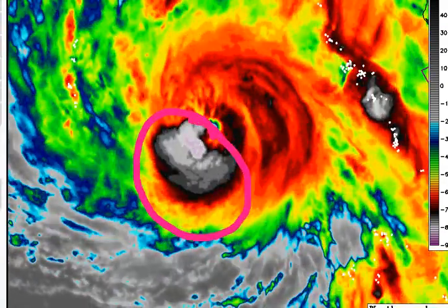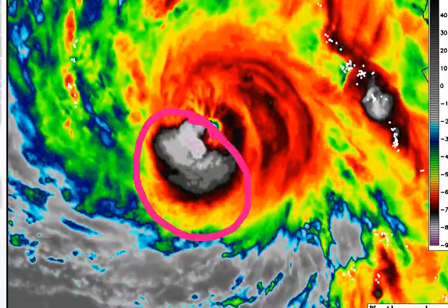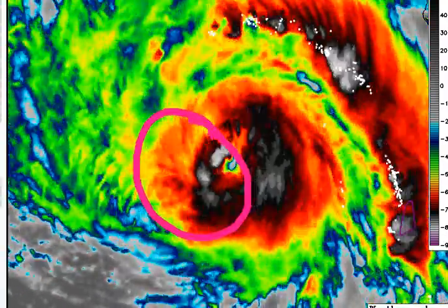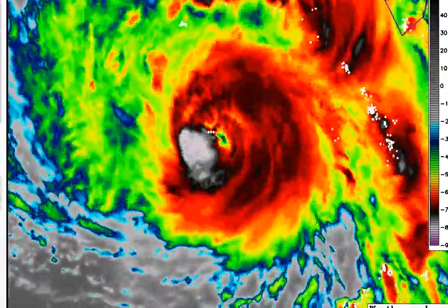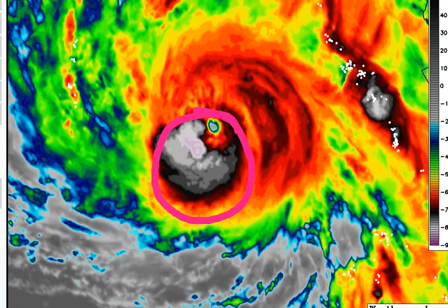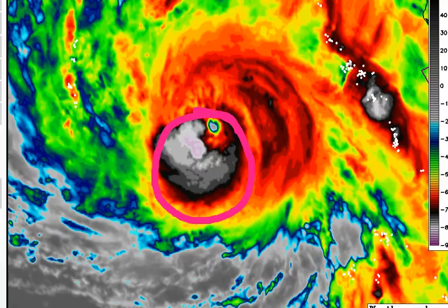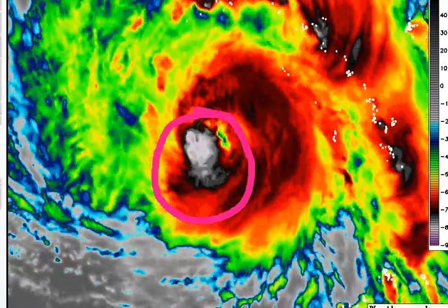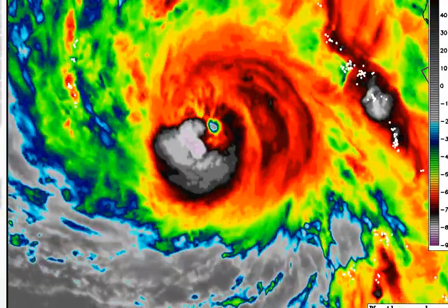We're seeing a few lightning strikes but they're not extremely common right now. We're still trying to get this eyewall to strengthen overall. The Southwest Quadrant is the only area showing this trend — it's not yet becoming an absolute monster. However, it will get there in the near future as it moves into a more conducive environment. What are your thoughts on the IR, Justin?